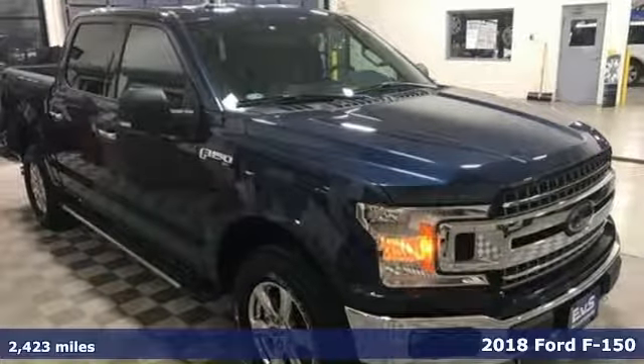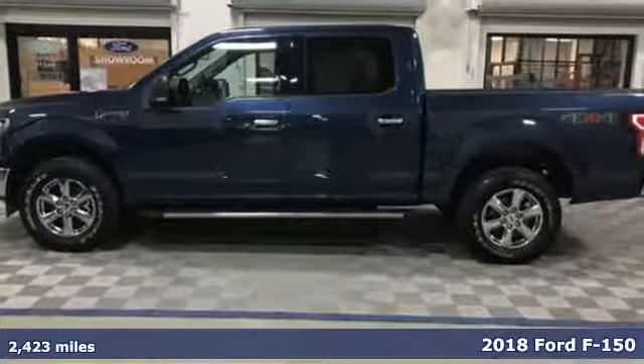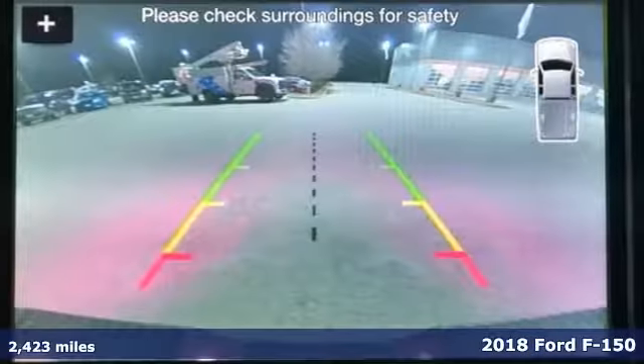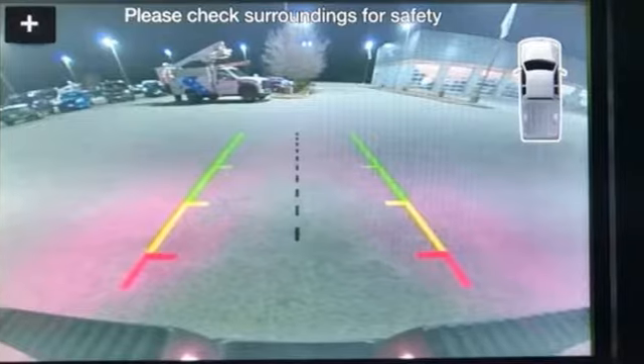It's a new 2018 Ford F-150. Job after job, this truck is always ready for the next project. You'll look forward to every drive with features like these.